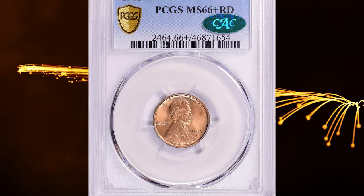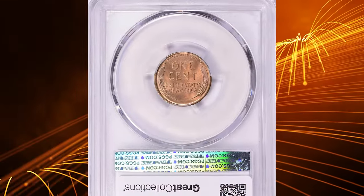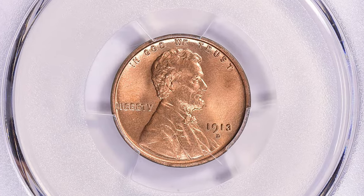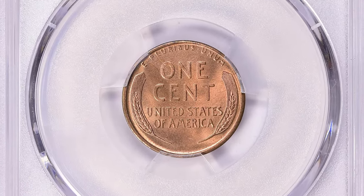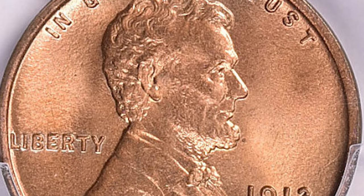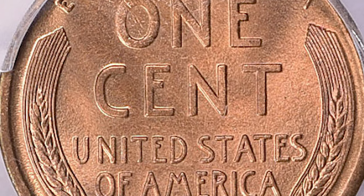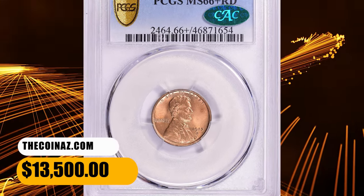Number 2: the 1913-D Lincoln Cent in MS66 Plus Red condition — a CAC-proven superb gem. This issue is only moderately scarce in circulated grades, and enough mint state pieces have survived to meet the needs of most collectors. Census data reveal it is also relatively plentiful in fully red gem condition, something that rarely can be said of mint-mark cents dated 1911–15. Fully struck pieces from fresh dies are scarce. This elusive specimen ended up selling for $13,500 with buyer's fee.